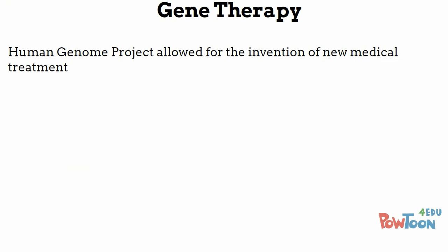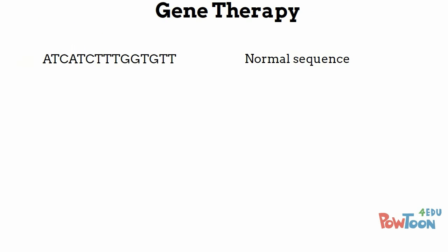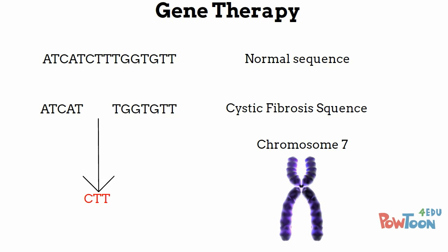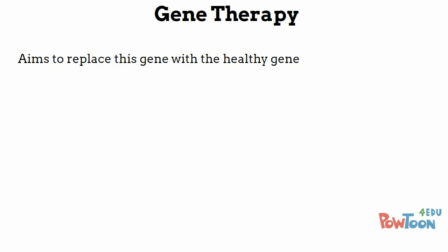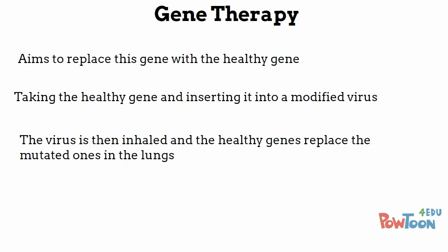The Human Genome Project allowed for the invention of new technologies for medical treatment such as gene therapy. This included replacing mutated genes with healthy genes, and a specific example of this is in cystic fibrosis. Cystic fibrosis occurs as a mutation in the CFTR gene and is a deletion of a single codon from chromosome 7. Gene therapy aims to replace all the mutated genes with healthy genes in cystic fibrosis by taking the healthy gene and inserting it into a modified virus. This virus is inhaled by the patient, who then starts to receive healthy genes replacing their mutated ones.